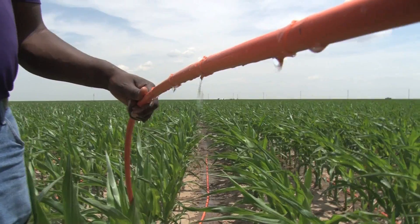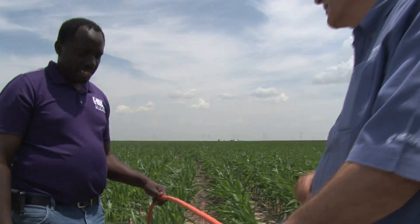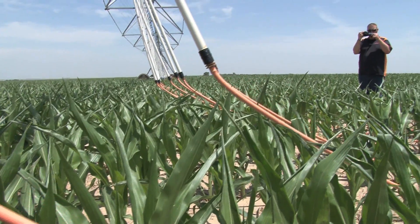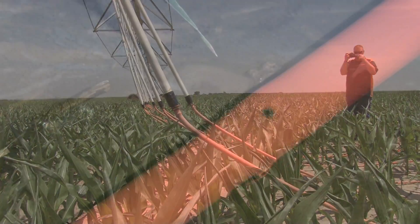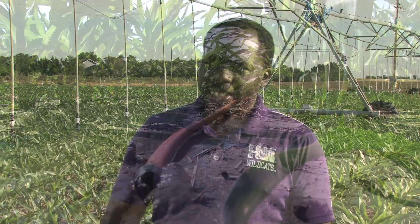We'll be able to answer some of these questions indirectly over time by observing the system. But I can say there is a lot of interest, given that our water supplies are declining and we don't have many options but to become as efficient as we can be.